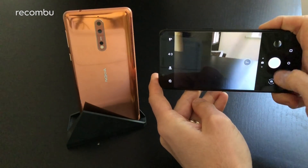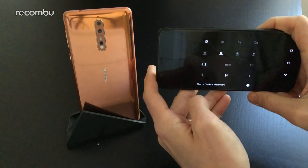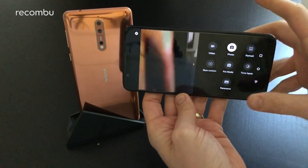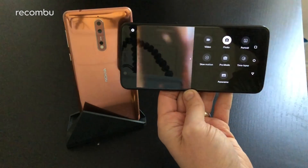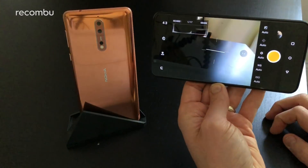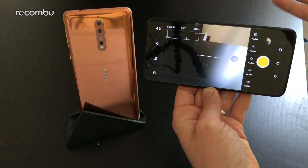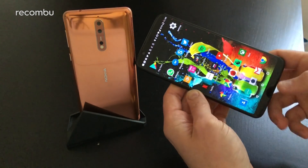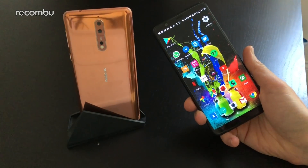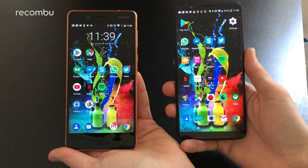The OnePlus 5T's camera app has a very similar setup with a fast shutter. You can adjust HDR and other settings, and there's a handful of bonus modes including 4K video, time-lapse, slow motion, and full manual controls. There's no bothie mode and no in-app live streaming to Facebook or YouTube, but otherwise it covers all you'd expect. On the front, the OnePlus 5T has a 16-megapixel f/2.0 aperture lens, compared with a 13-megapixel front camera on the Nokia 8.